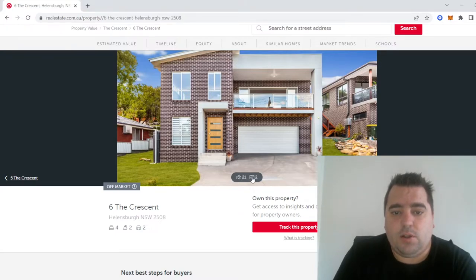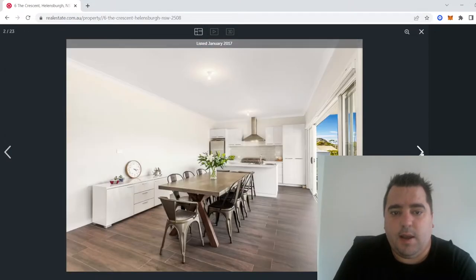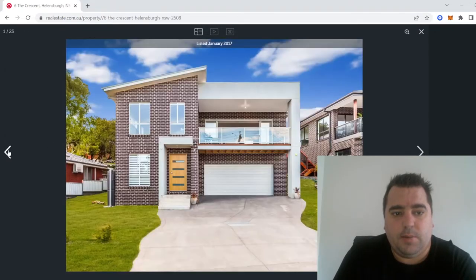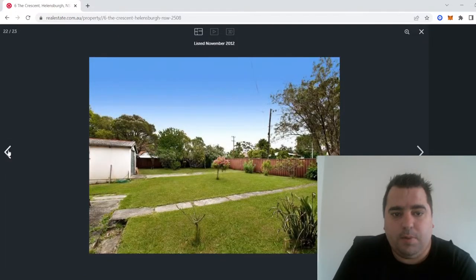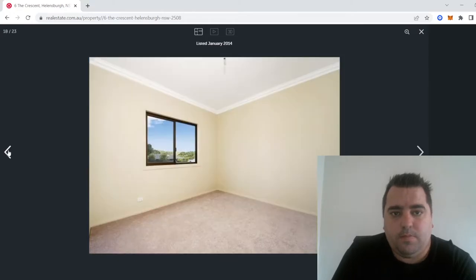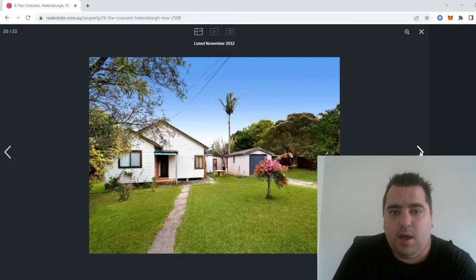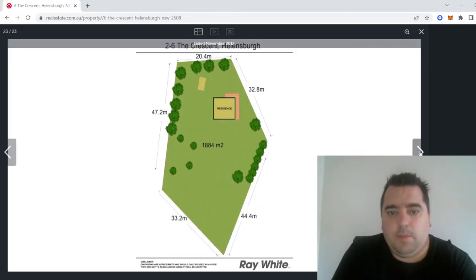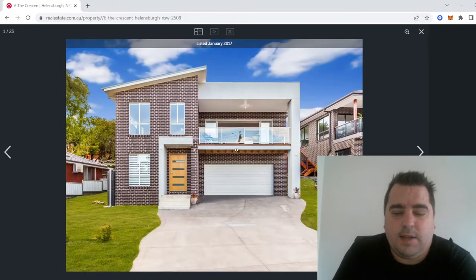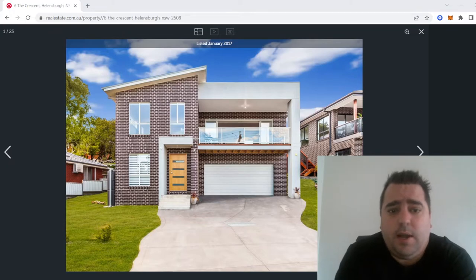Looking at the build design we ended up choosing, we found a bearings and joist design with everything on the second level, which ended up working quite well.